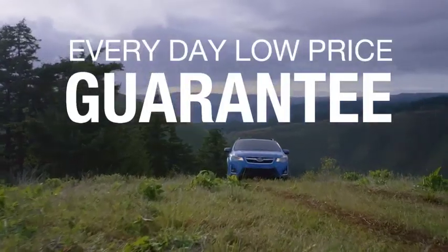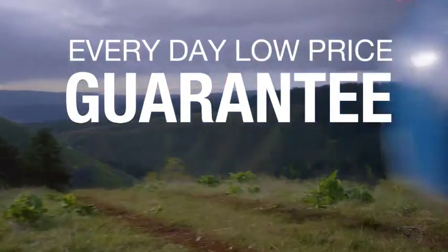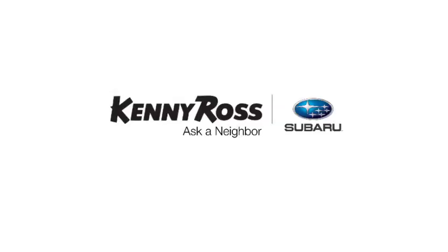Sounds good, right? Then you'll love our everyday low price guarantee, all so you can buy worry-free. That's the thing — if you promise something, you deliver what you promise. Kenny Ross Subaru, home of the 30-Day Price Promise.